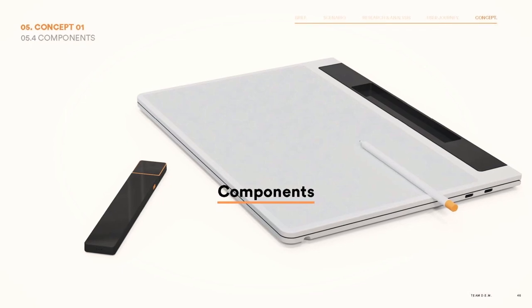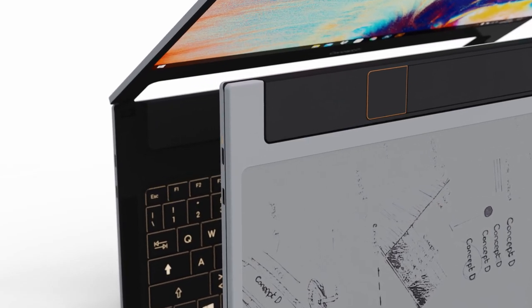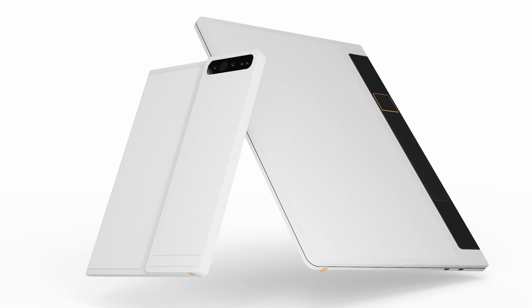DEM actually provided a solution that to me addressed the pain point of the creator — the gap between the digital, so the device itself, and the experience that is analog by definition.